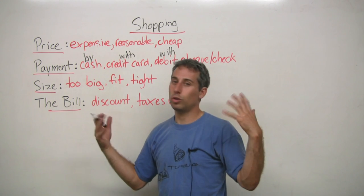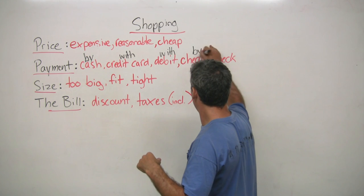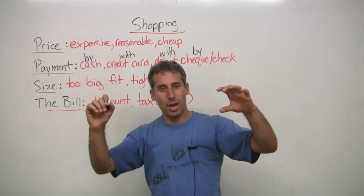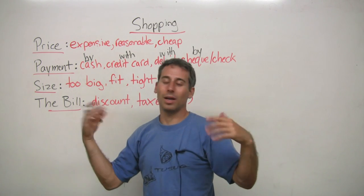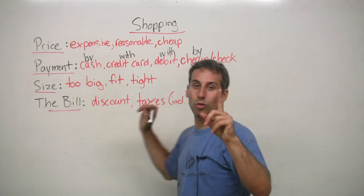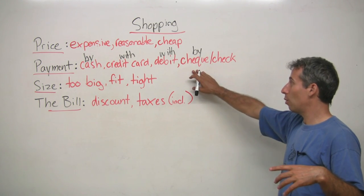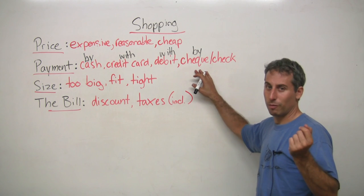Or you can pay by check, though people don't usually pay this way — in the past they used to more. A check is like a piece of paper that has your name on it, and you write the amount and the name of the store at the top. This is not very common anymore. There are also two ways of spelling check — one is more the popular Canadian way, and the other is more the American spelling, which I think is taken from the French.